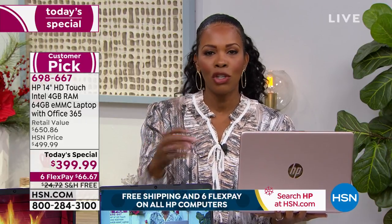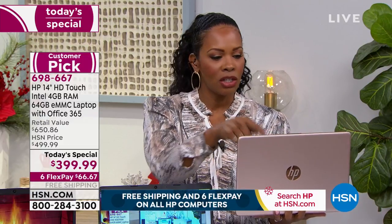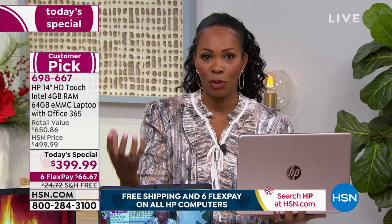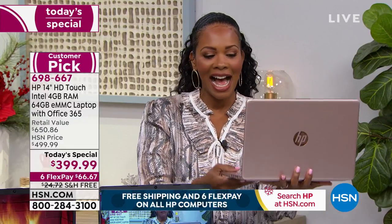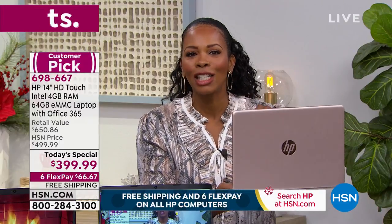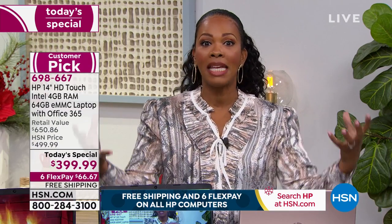When shopping for a computer, you don't have to be an expert — you just need to know what you want to do. Work? It can do that. Entertainment, shopping, photos? It can do all of that. It's Saturday night, December 21st, and this could be under your Christmas tree this Wednesday, guaranteed. If you've been searching for that big gift or don't want to brave the snow and lines, you don't have to.